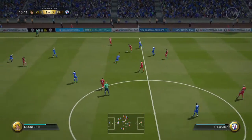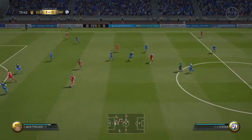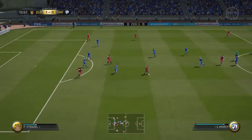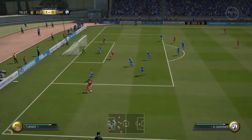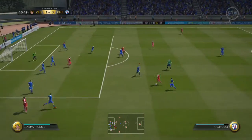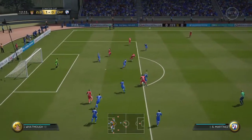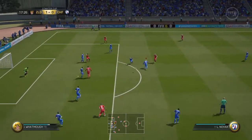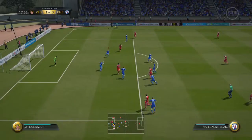He's cut out the pass, intercepting if you like. And now can go on the attack, maybe. Gardner. He's got his shot off now — into the challenge, he made the block. Here comes the cross.